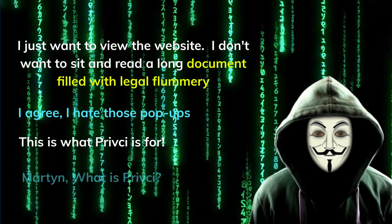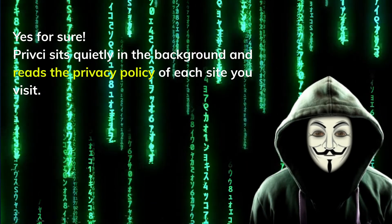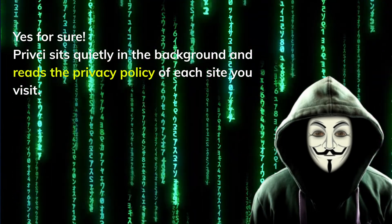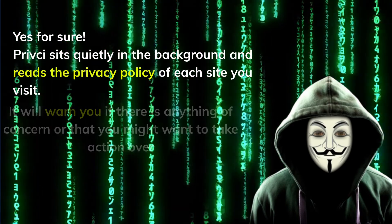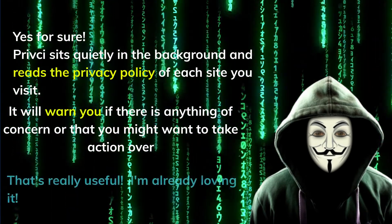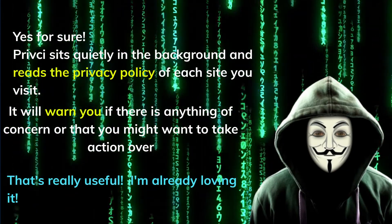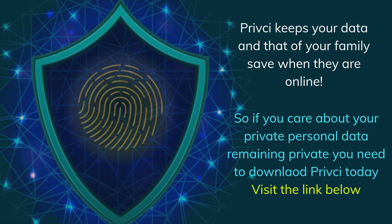This is what Privacy does. Privacy keeps your data and that of your family safe when they are online. So if you care about your private personal data remaining private, you need to download Privacy today. Visit the link in the description below.